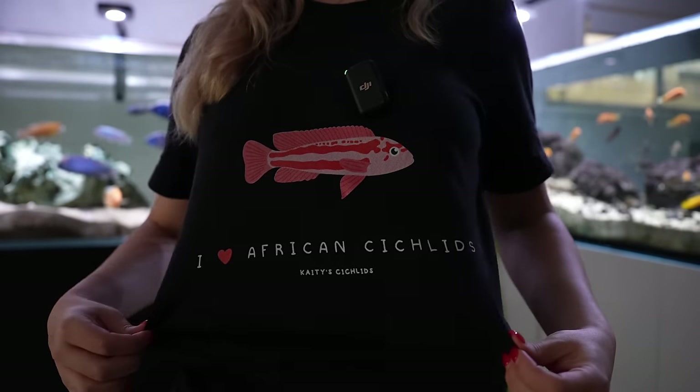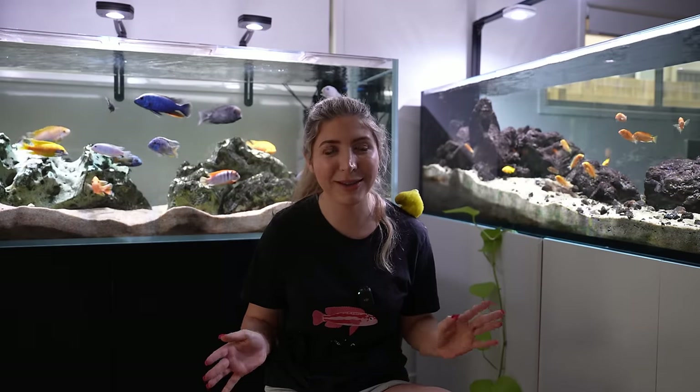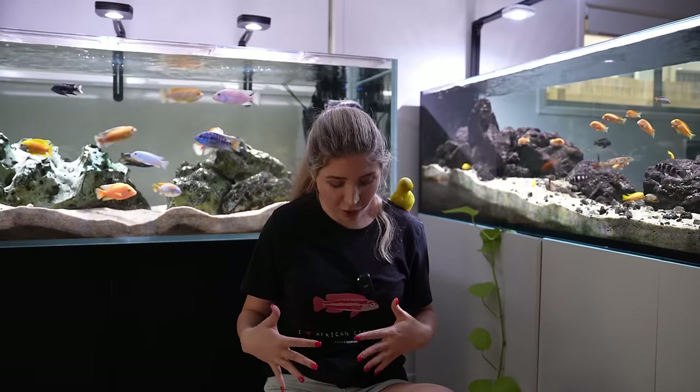You might have noticed I'm wearing a merch shirt right now — it's got a little African cichlid on it and says 'I love African cichlids' and 'Katie's Cichlids.' I just got some merch samples with a bunch of different designs that my cousin Kyla did for me — she also made the logo for this channel. They're not for sale just yet, these are just samples. I literally wore it to the gym to test how it deals with sweat. Once I'm happy with the material and designs I'll put them up for sale, and I'll have some mugs and stuff like that as well.